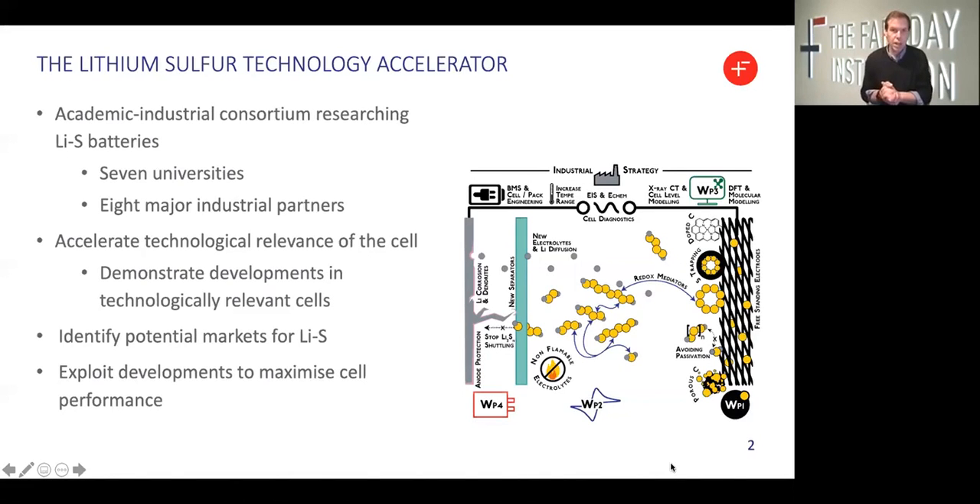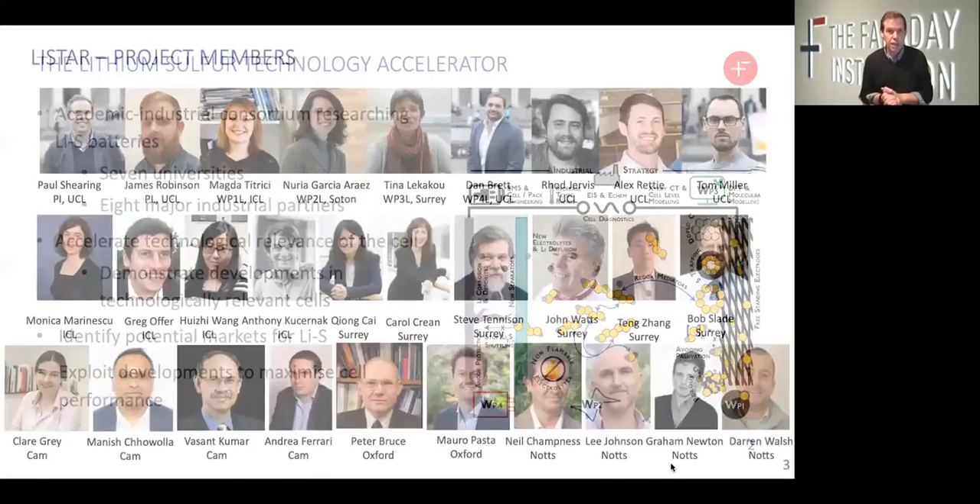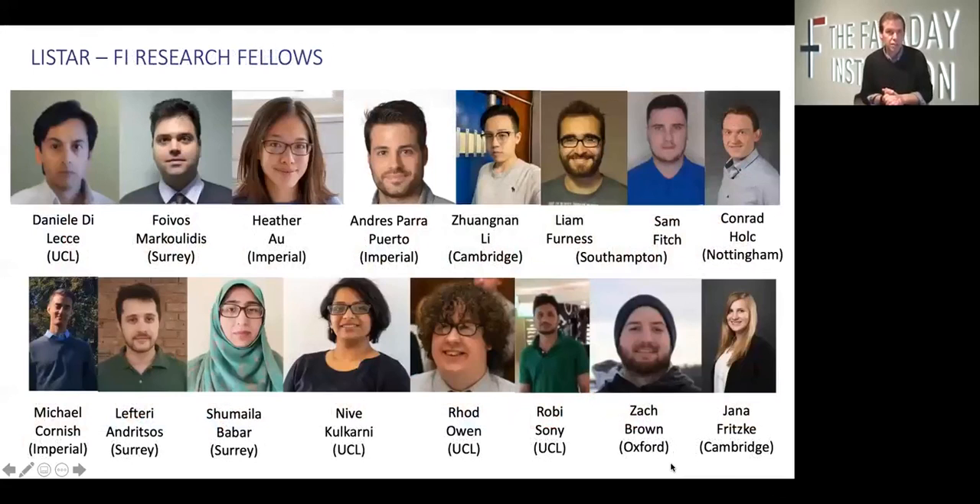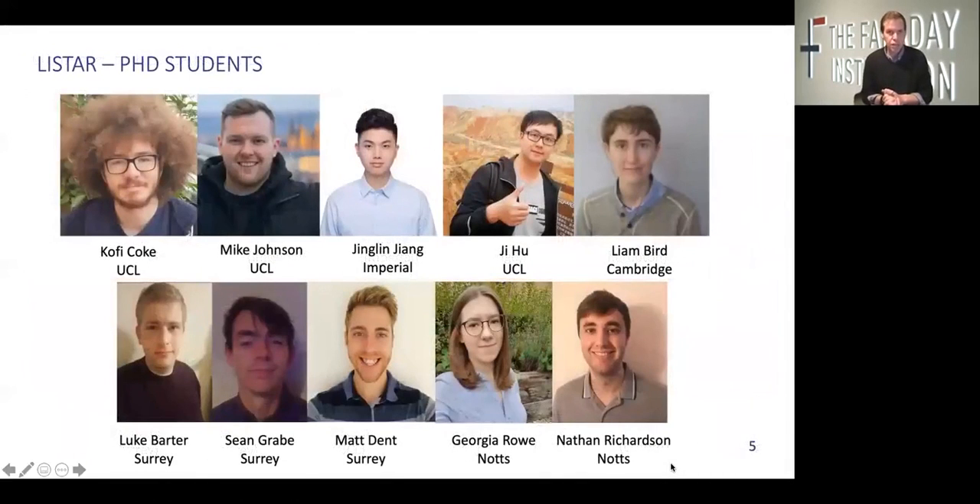We are a large consortium with a diverse group of investigators, both by background and in terms of their scientific discipline. Here's a gallery of the co-investigators. I also want to acknowledge the real engine room of the project, which is our Faraday Institutional Research Fellows, alongside our PhD students, many of whom joined the project in October 2020. So welcome to all of those and thanks for all of their inputs into the program.